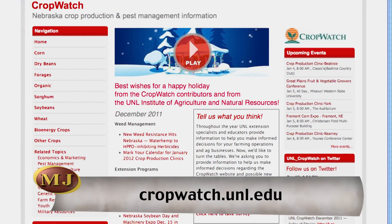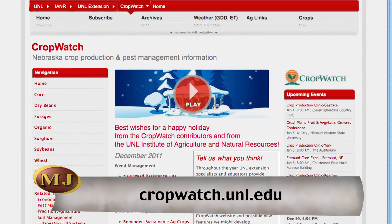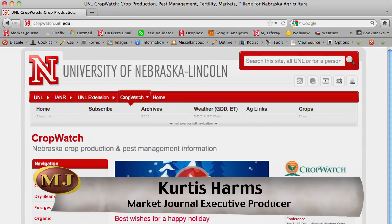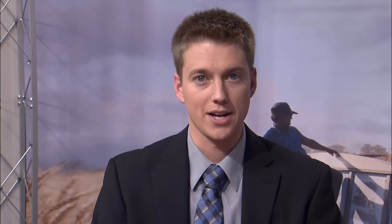For more information on crop production research, visit cropwatch.unl.edu. Reporting for Market Journal, I'm Curtis Harms. Stay tuned to Market Journal in 2012 as we continue to bring you timely information on crop preparations for the coming spring.